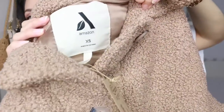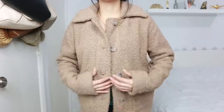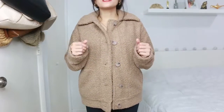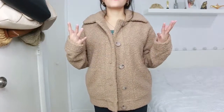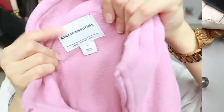This cozy sweater by Amazon also has the leaf logo, meaning it's climate pledge friendly. It's a sherpa jacket — I almost feel like I'm hugging a sheep. It's 100% polyester with big buttons in the center and pockets on each side. The moment you put it on, you feel warm. It feels a little heavy but so soft and cozy. I love the color and it looks so nice — this is a yes.